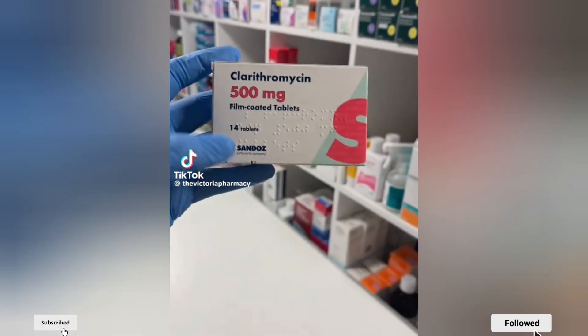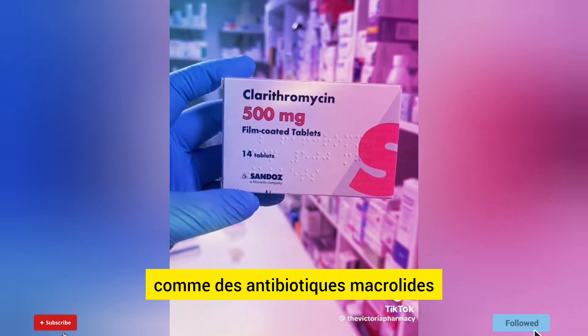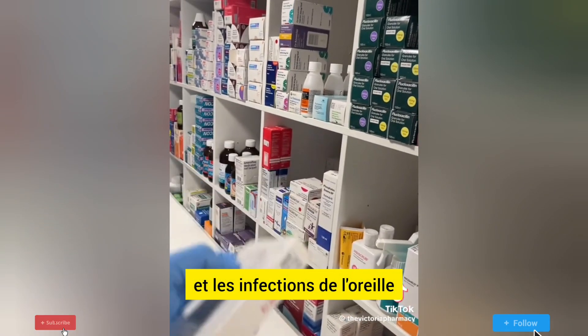Have you ever taken Clarithromycin? It belongs to the class of medicines known as macrolide antibiotics. It's used to treat chest infections such as pneumonia, skin problems such as cellulitis, and ear infections.